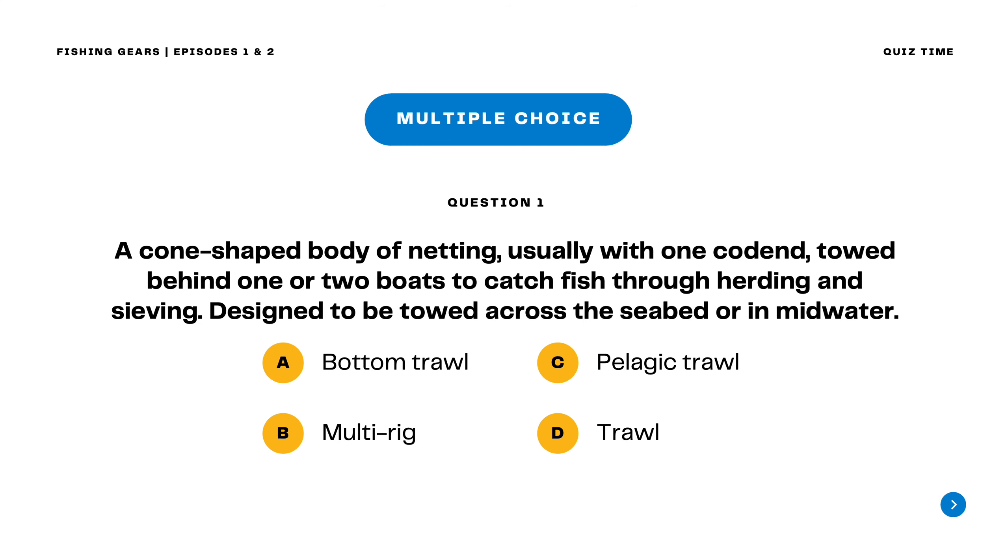Question 1. A cone-shaped body of netting, usually with one cod end, towed behind one or two boats to catch fish through herding and sieving, designed to be towed across the seabed or in mid-water.